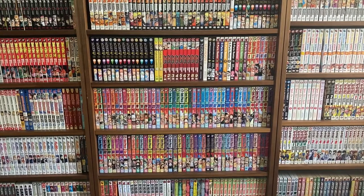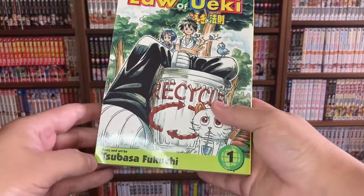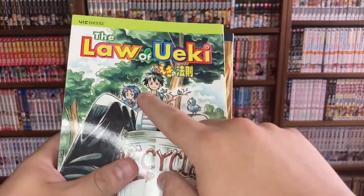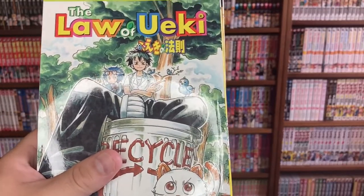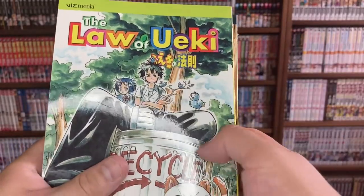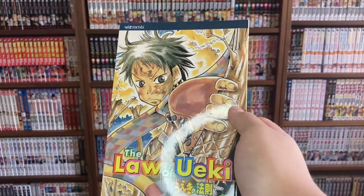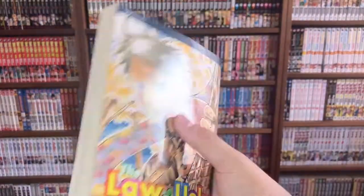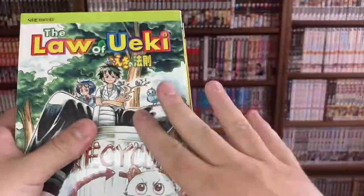Now for the biggest part of this video — all of the Viz Media releases I picked up this past week, which is a lot. First is Law of Ueki, written and illustrated by Tsubasa Fukuchi. It's about a kid named Ueki who's been selected to participate in a huge tournament where celestials come down and select a high school student to fight for them — whoever wins makes their celestial king. Ueki's power is creating trees out of trash. Really weird premise, but super fun. I picked up volumes one and two.